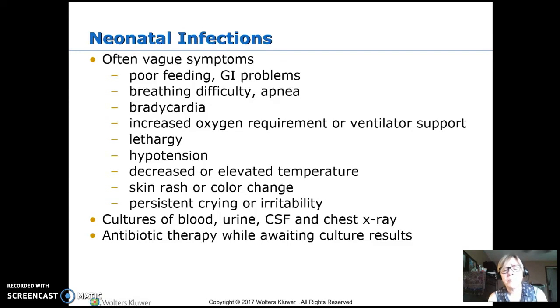Temperature changes, skin rash, color change, crying, and irritability are all bad signs. We're going to do cultures — generally blood, urine, and a lumbar puncture to check cerebrospinal fluid. Babies are not good at isolating infection, so it goes everywhere — from urine to blood to CSF. We often do a chest X-ray too. You must get cultures before starting antibiotics or you'll have negative cultures and won't know what's going on. Get cultures quickly, then start broad-spectrum antibiotics; when results come back, narrow it down to the specific organism found.